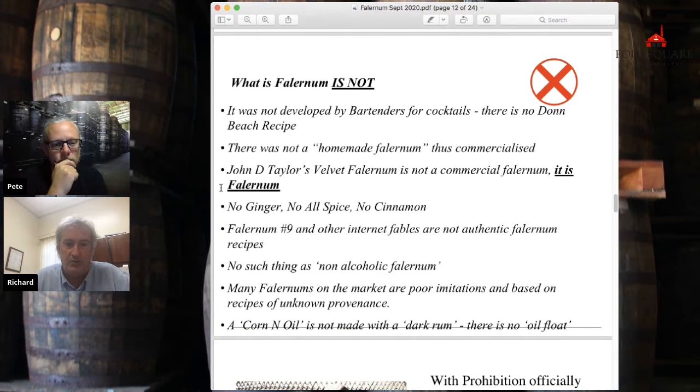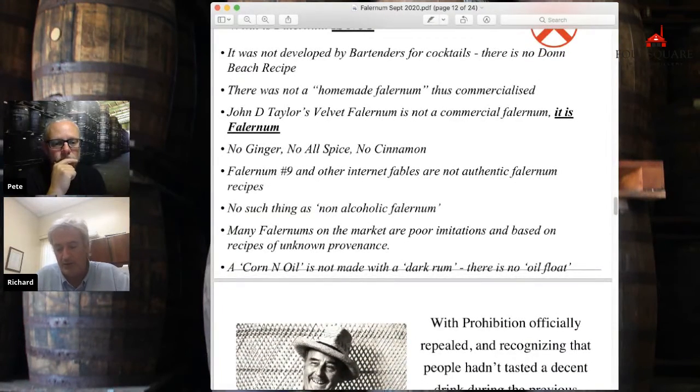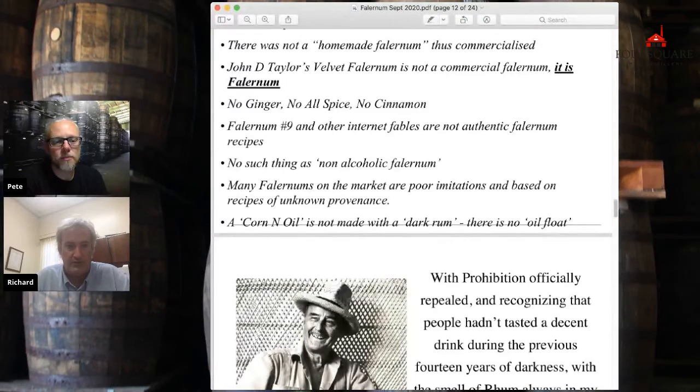I've not come across any evidence for ginger, allspice, or cinnamon — allspice is very much a Jamaican thing. One of the things with the American internet recipes is you see ginger being pervasive, and I think I have an explanation for that. There's 'Falernum number nine' and similar — these are just internet fables. Because one of the things about Falernum recipes is that they were very, very closely guarded secrets. When we bought John D. Taylor's, handing over that recipe was like handing over the recipe to Coca-Cola — kept in a safe deposit box.